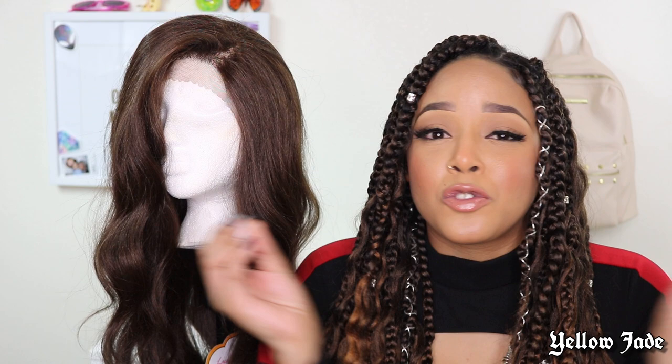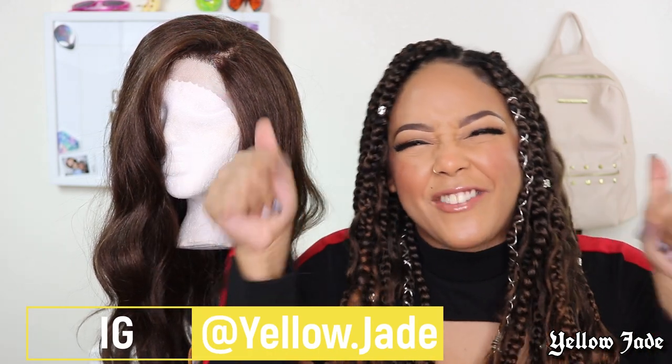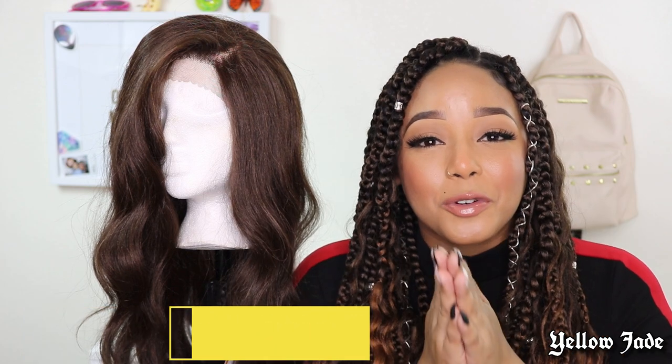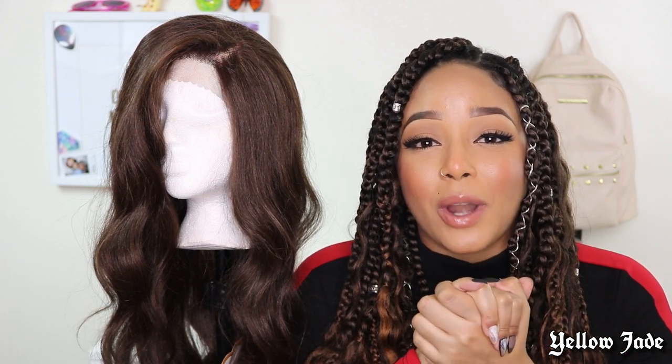That is it for this part of the video. Now let's get to the sweet stuff — the giveaway rules. First things first: be sure to follow my Instagram. I'm going to write it right here. Be sure to follow the Yellow Jade Instagram account because all the rules for the giveaway will be posted there. Head over there — by the time this video is out, the giveaway rules will be posted. The giveaway winner will be announced by the end of November, so stay tuned for updates on Instagram.